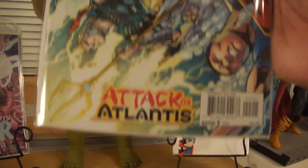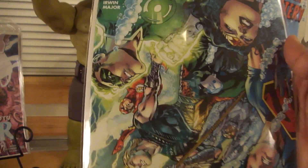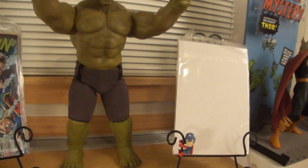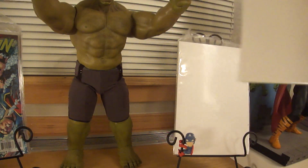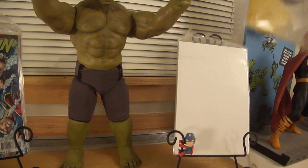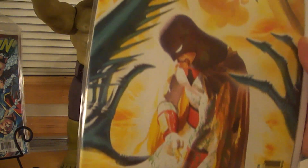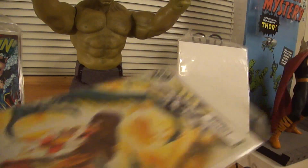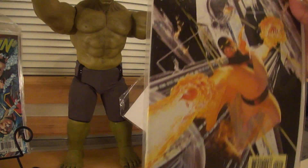A lot of people are probably going to be like, why? But I've got to make some sacrifices and I'm only sticking with the big guns I like. Space Ghost Number 4. Space Ghost Number 2.